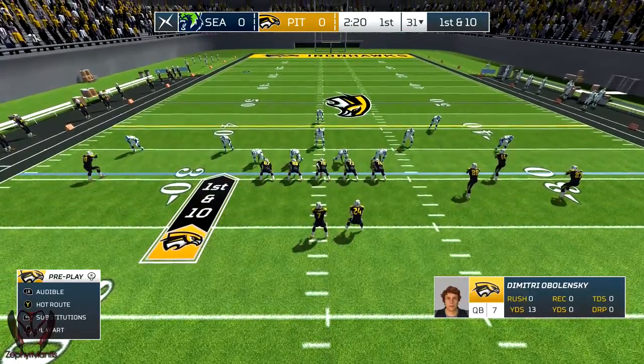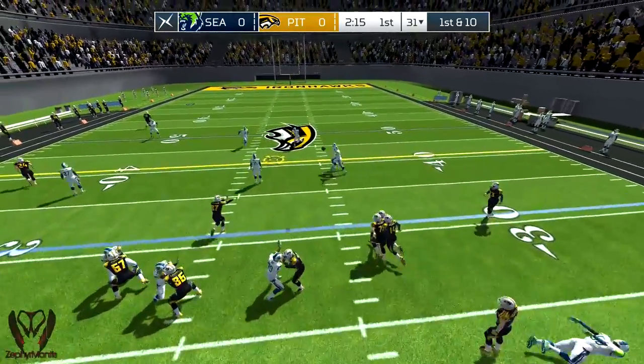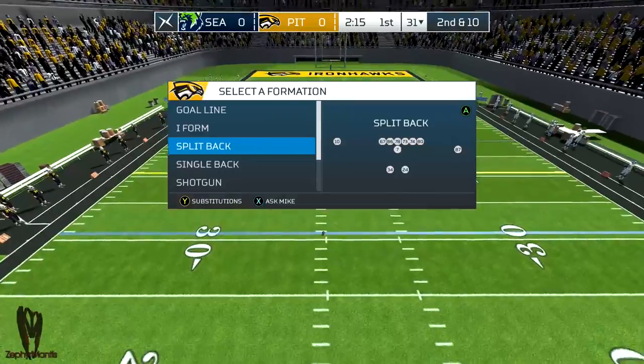Converting on fourth down is a huge deal. Not only is it like a free possession, but you get to carry all the momentum you've already built on the drive so far.